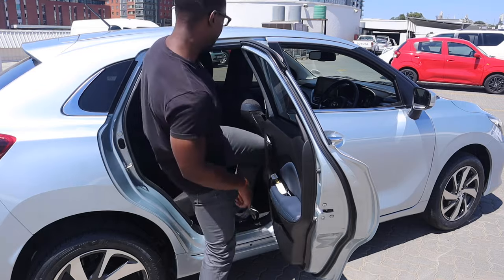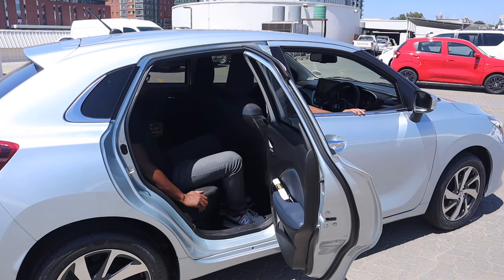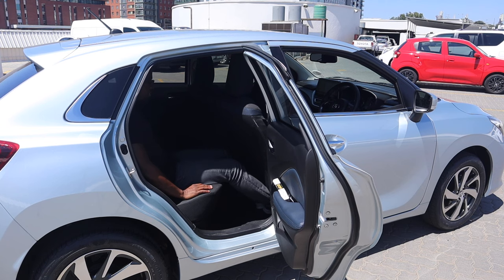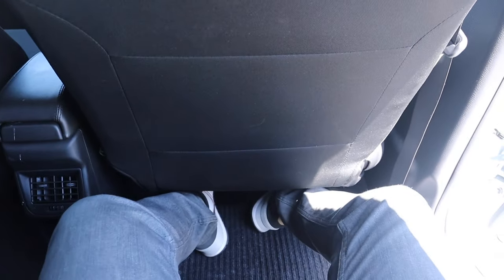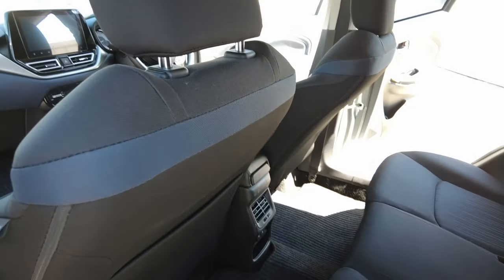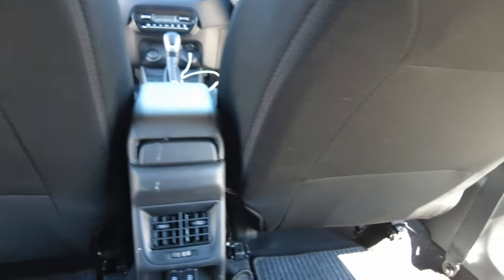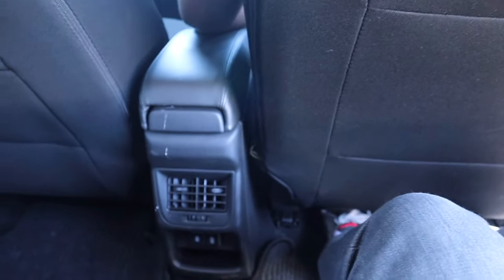Jumping into the interior, the front seat is spacious — quite lenient. I'm honestly surprised by how much space I have; I can stretch my legs out and the back of the seat is comfortable. One of the main standout features is the two-tone navy blue and black interior. Rather than going all black, which would have made the car feel dull, this aesthetic appeal really livens up the cabin.